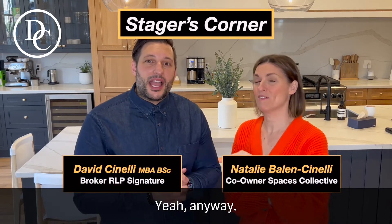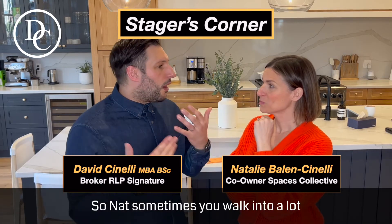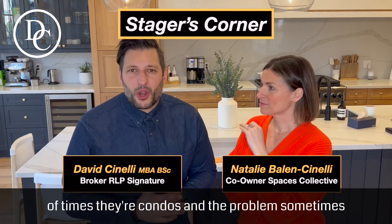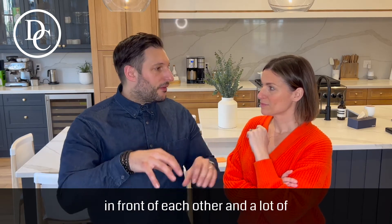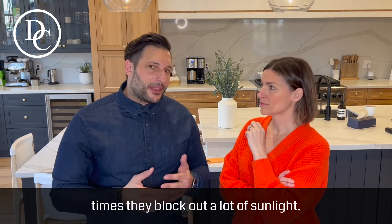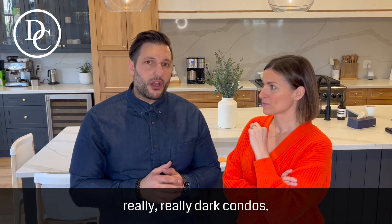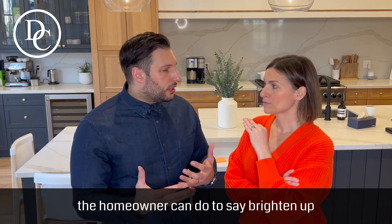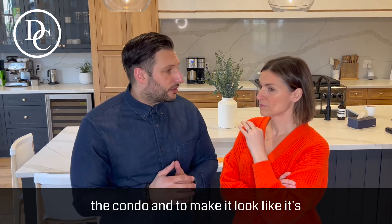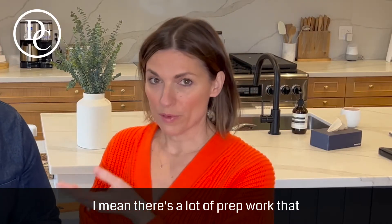A lot of times we walk into condos and the problem is that there are buildings right in front of each other, and they block out a lot of sunlight. So you're walking in and seeing some really dark condos. Is there something that either you or the homeowner can do to brighten up the condo and make it look less dark? There's a lot of prep work that can happen.